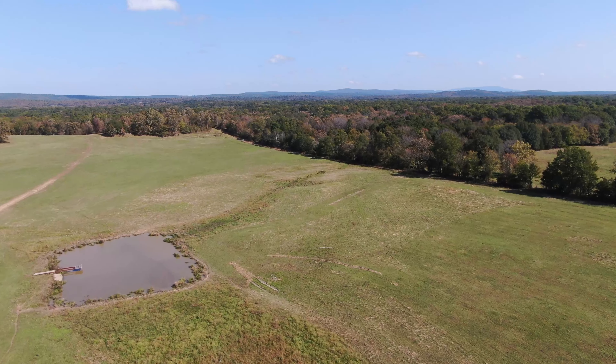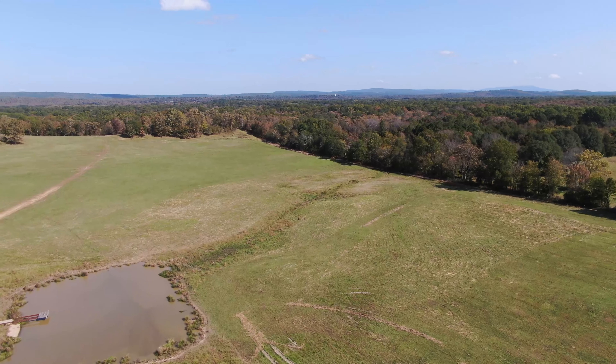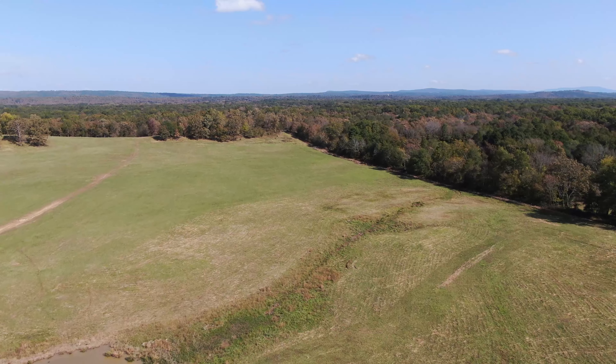The land features beautiful lush pastures with bermuda, fescue, clover, and native grasses, with multiple ponds to support cattle and wildlife.